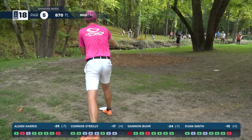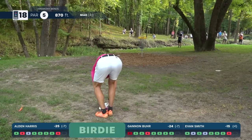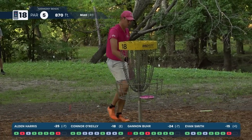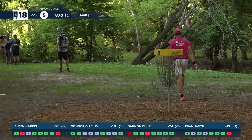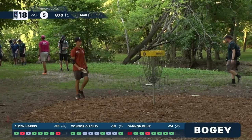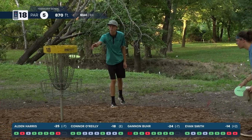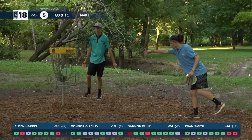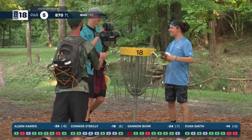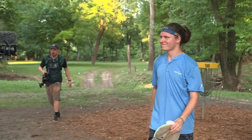O'Reilly with a birdie finish — great back nine after a rough front, four down on the back nine just to get back to even. Definitely left some out there on the front but a strong showing. Evan Smith — most likely first time on live coverage — came out with a bit of struggles but cleaned up on the back. Congratulations to Alden Harris taking down his first Disc Golf Pro Tour victory — his tenth win of his PDGA professional career.